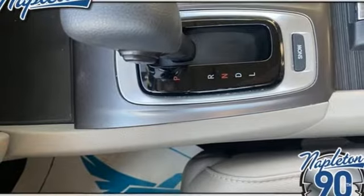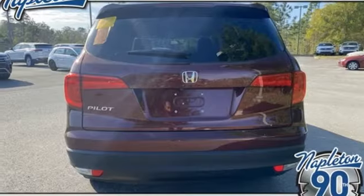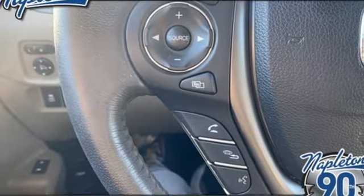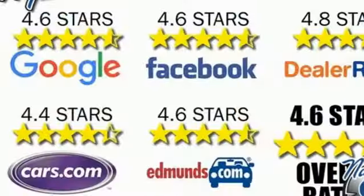Remote engine start, external memory control, power sliding and tilting sunroof, doors and push button start proximity key, and front heated leather bucket seats.